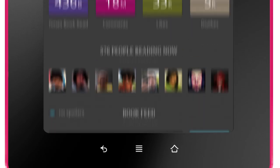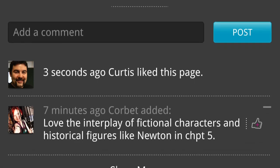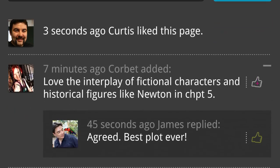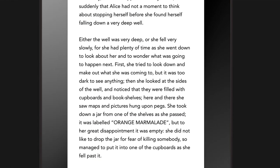Kobo extends its revolutionary reading experience with Kobo Pulse, giving readers a voice within the book itself. The Kobo Pulse icon gets bigger and brighter on pages with more social activity. Just drag the Pulse icon up to reveal statistics on your current book. Find out what other readers thought of the passage you just read, and join the conversation, adding your own comments and likes.